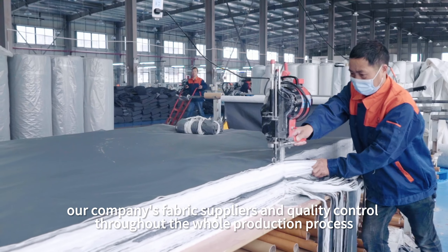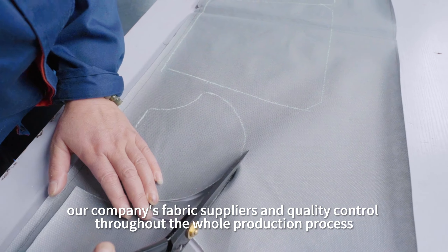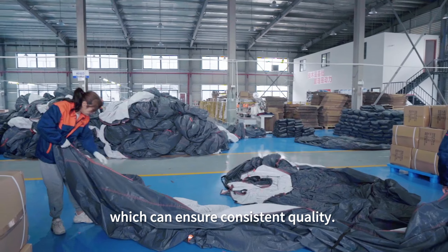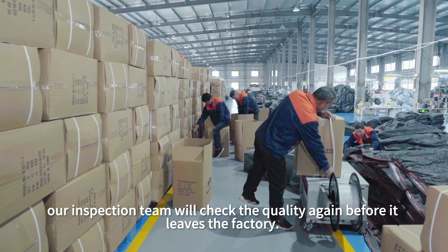Our company's fabric suppliers and quality control throughout the whole production process have systematic verification standards, which can ensure consistent quality. At the same time, our inspection team will check the quality again before it leaves the factory.